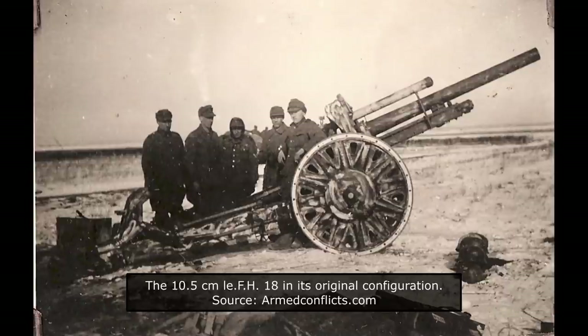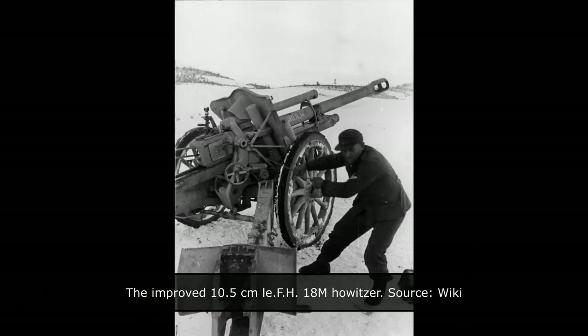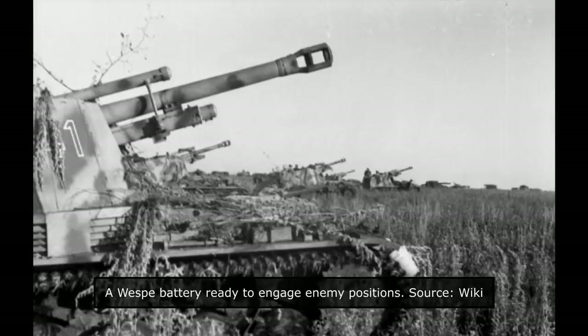For the main weapon of the Vespa, the proven 10.5cm LeFH 18-2 field howitzer was chosen. This was the most common field artillery piece that the Germans employed during the war. It was designed by Reinmantel and put into service in 1930. The 10.5cm LeFH 18-2 had good overall performance, but the range was somewhat lacking. For this reason, it was improved during the war to increase its range, mobility, and ease of production. The main weapon had an elevation of minus 5 degrees to plus 42 degrees, and a traverse of 20 degrees in both directions. The maximum firing range of 10,650 metres could be achieved using the 14.8kg heavy high explosive round. To help with the recoil, the 10.5cm LeFH 18-2 was provided with a muzzle brake.